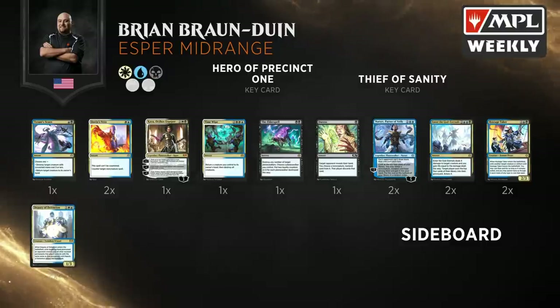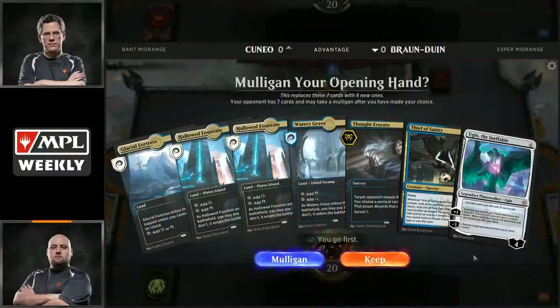It looks like Brian also likes Sorin Vengeful Bloodlord to get a little value back — if your opponents kill your Hero of Precinct 1, Detention Mage, or Thief of Sanity, you can get those back. He also plays Elite Guard Mage, which is really good against pretty much any matchup. Against control decks it gives you a threat, it can replace itself, and it gains life.